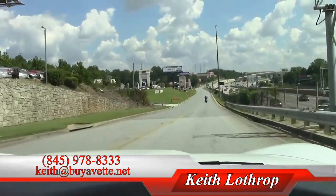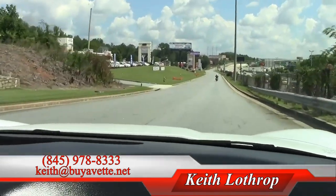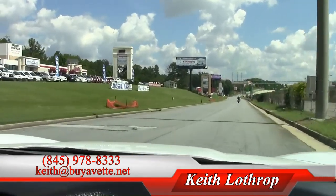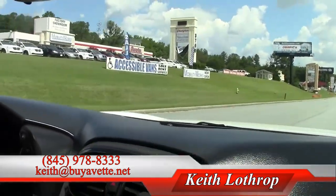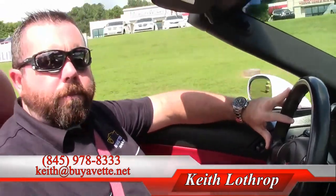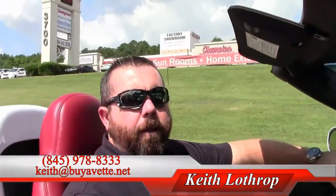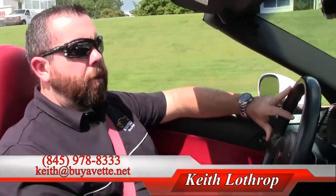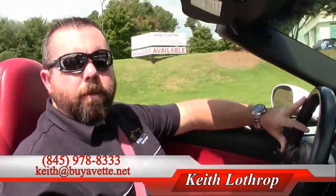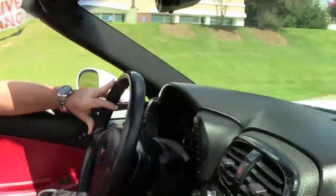Feel free to come by and take a look. We've got this one — we've got about anywhere from 125 to 150 Corvettes at all times. I'd love to help you with any of them. My name is Keith and you can reach me at 845-978-8333 or you can send me an email at Keith at MyInVet.net. Thanks for watching and have a great day.